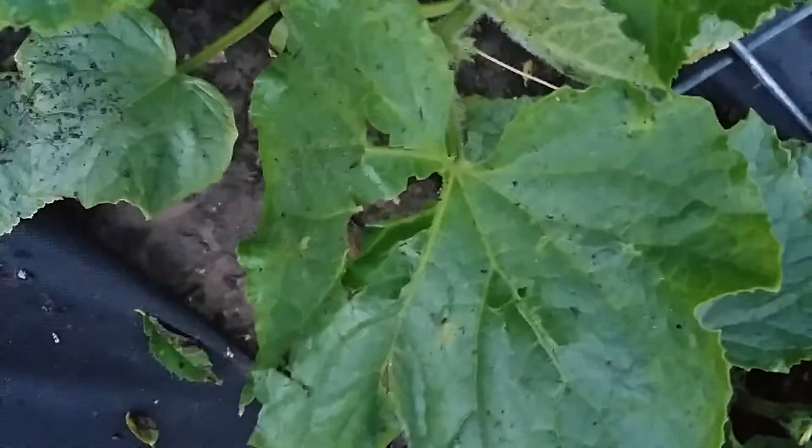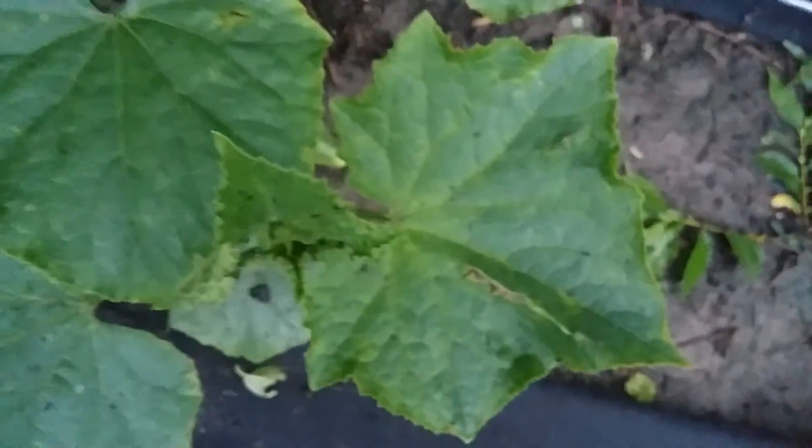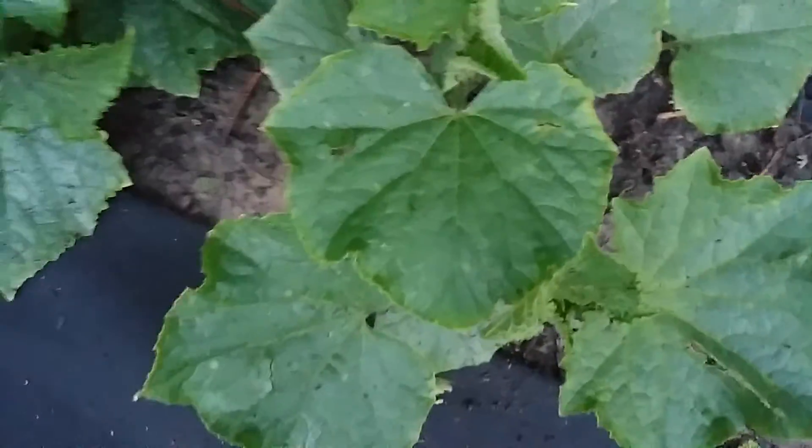The plants got pretty beat up by hail this morning, which is too bad. Anyway, if anyone knows what might be causing that on my plants, I'd appreciate it if you'd leave a comment and let me know. Thanks.